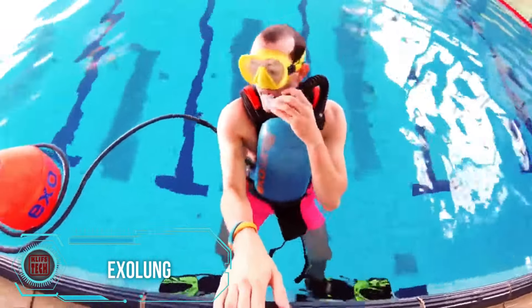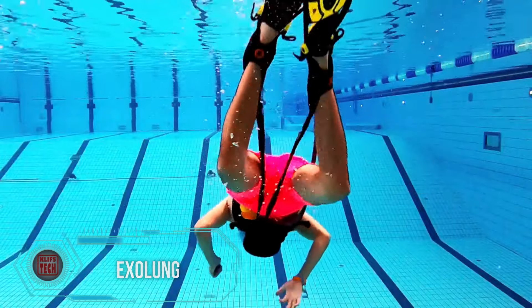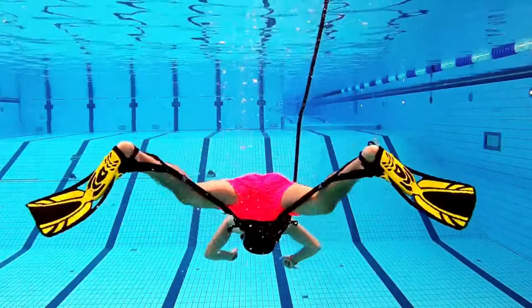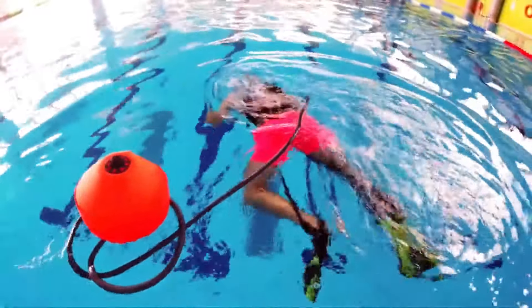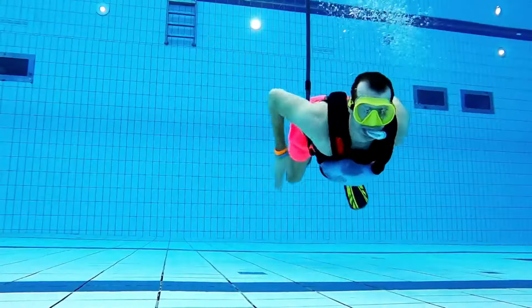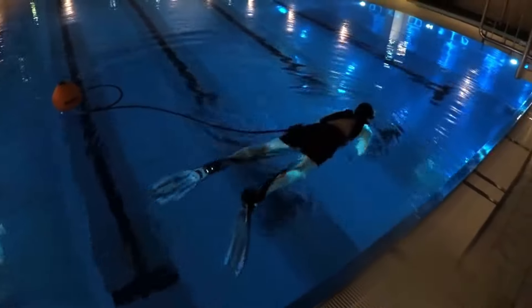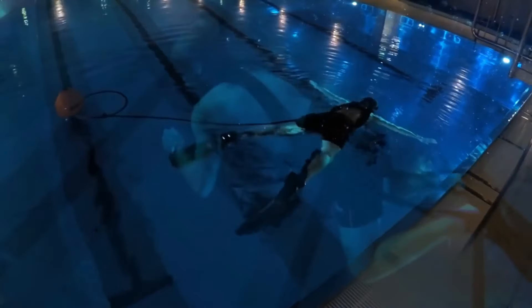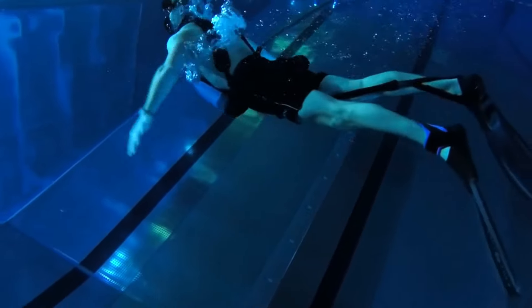For those who manage to get off the couch, there's another intriguing development particularly appealing to swimming enthusiasts — suitable for both open water and pool use. The device consists of a buoy tethered to a five-meter air supply hose. One end of the hose connects to the buoy on the surface, while the other end goes to an airbag worn on the swimmer's chest. The air supply is controlled by the movement of the swimmer's legs.